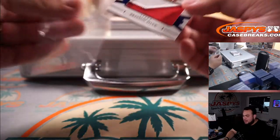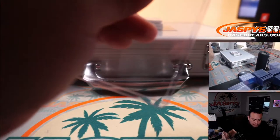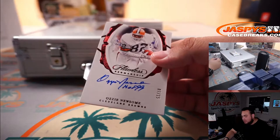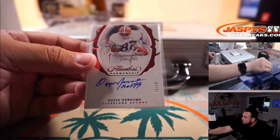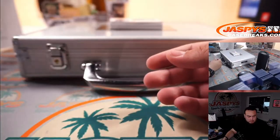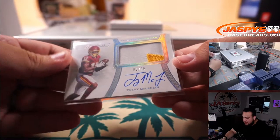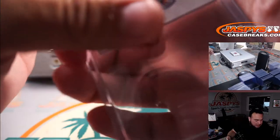4 out of 10, Brandon Aiyuk, two-color patch for the 49ers — spot 4, 49ers, another one for Lucas. Spot 4 is hot tonight. We have Ozzie Newsome, 7 out of 15 for the Browns — Jeff straight up. We got 5 out of 20, Scary Terry McLaurin for the Washington Football Team — spot 5, going to Matthew.